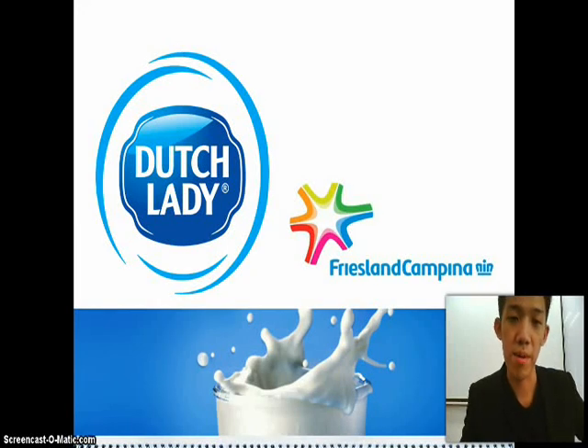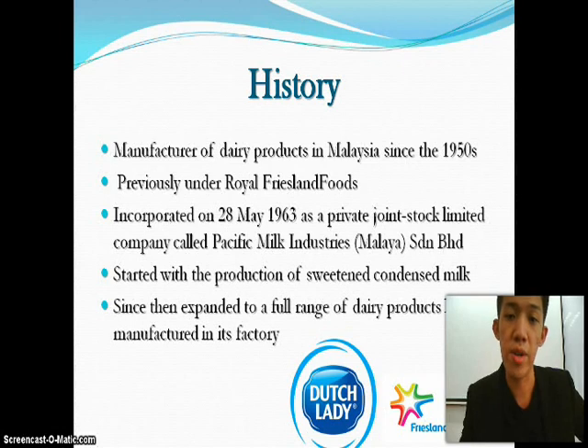Good morning Mr. Kan Lepan. I'm going to present on Dutch Lady. Dutch Lady is owned by Friesland Campina Group and it's been a manufacturer of dairy products in Malaysia since the 1950s.